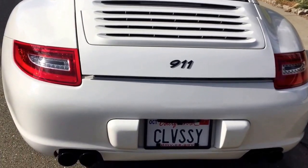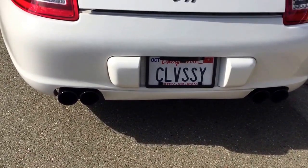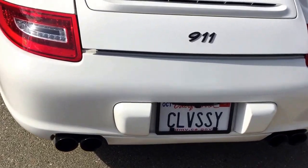We're going to take a look at a few Fab Speed components that I had installed on my 997. I have the super cup exhaust and the cold air intake.